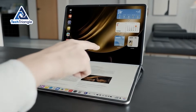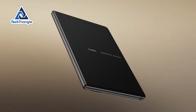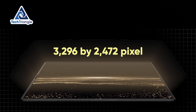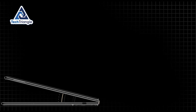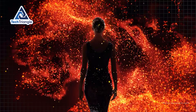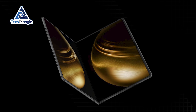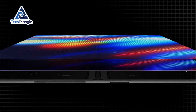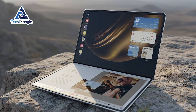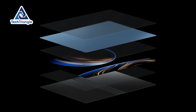Let me break down why this display represents a genuine technological breakthrough, because the raw specifications only tell part of the story. We're looking at an 18-inch dual-layer OLED panel with 3,296 x 2,472 pixel resolution that delivers a true 4:3 aspect ratio when unfolded. But the revolutionary aspect isn't just the size or pixel count — it's the dual-layer technology that fundamentally changes how OLED displays function. Traditional OLED screens use a single emission layer, which creates beautiful colors and perfect blacks but suffers from burn-in issues and gradual brightness degradation over time. This dual-layer system stacks two emission layers on top of each other, and the results are extraordinary.